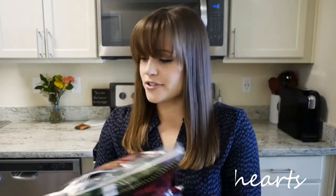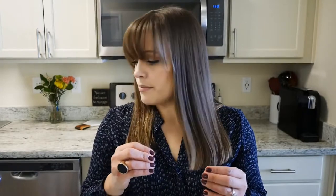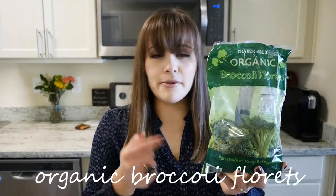Their organic romaine hearts are also great — good for taco salad, which I've clearly been on a kick with lately, and just for salads in general. For keto I like to do tuna and mayo and make a tuna boat out of it with the romaine hearts. It's a really good way to get some protein in for lunch.